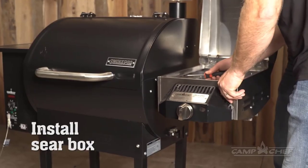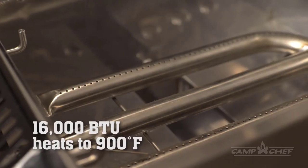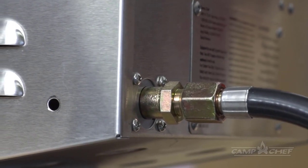The 24-pound hopper capacity is a good size for most slow-cooking jobs. The hopper also features a viewing window so you can see how many pellets are left without opening the lid.